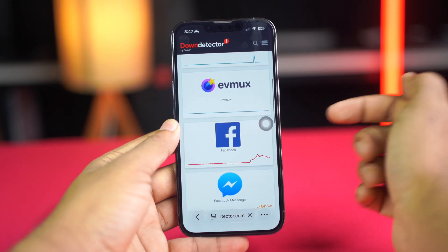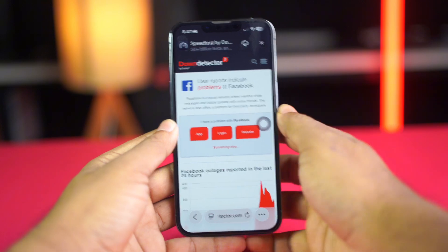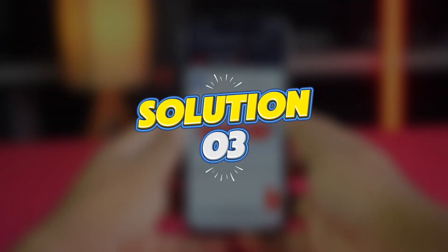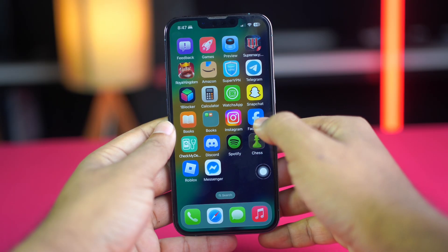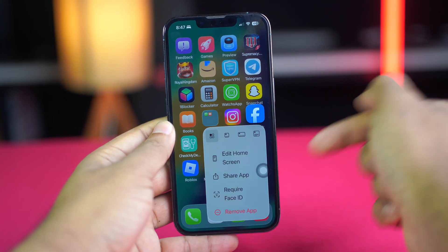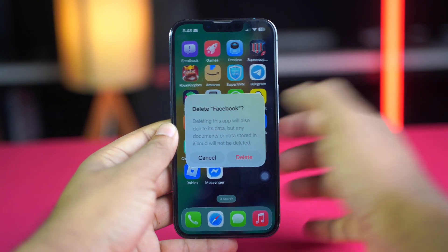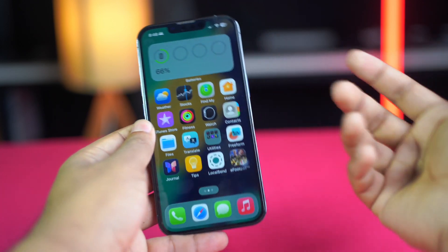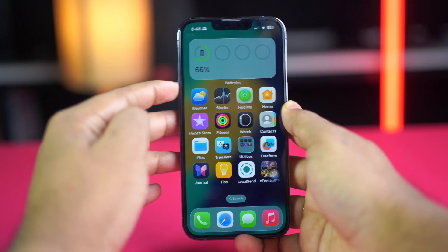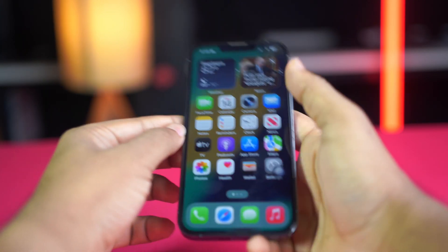If you find that Facebook is down, then wait for some time and this will be auto-fixed. If you still have the same issue, try the last solution: reinstall the Facebook app. Press and hold on the Facebook app, tap Remove App, then tap Delete App and confirm. Reinstall the app from the App Store. Also, make sure to have full sound on your iPhone. This is the way to solve the Messenger voice message not working problem.